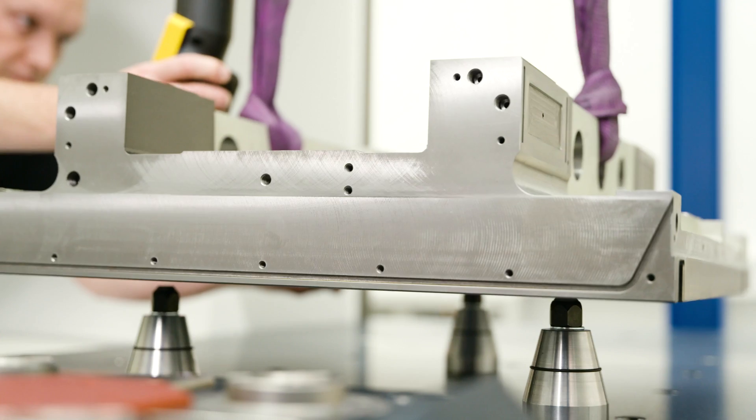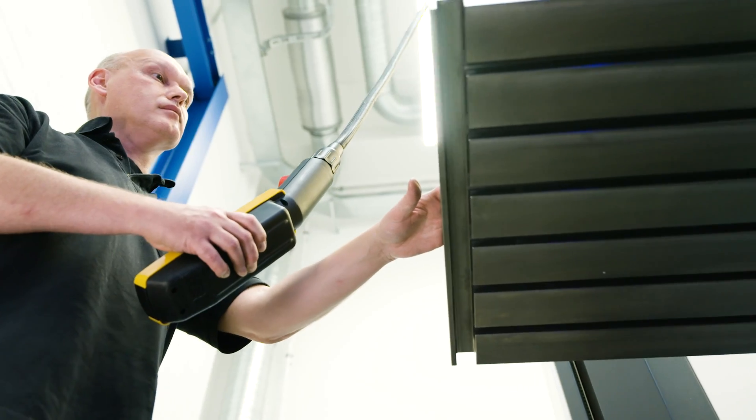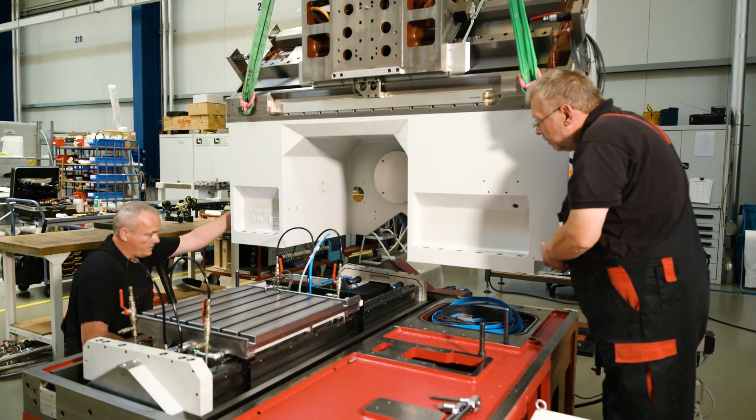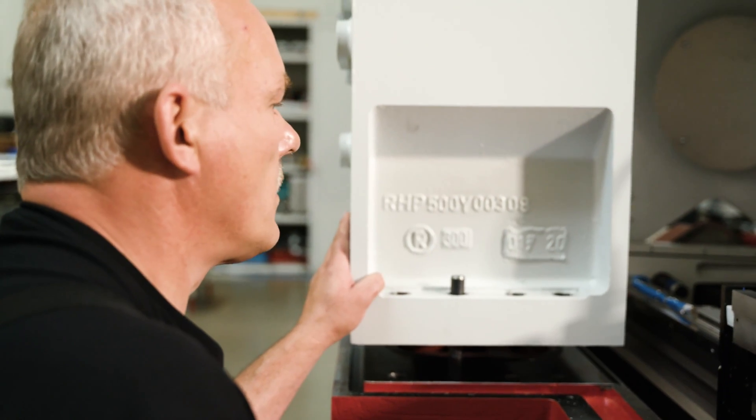Any other metrology system would have to measure several times, which would take longer. That's why the Zenos is the right choice. After it was successfully measured, the workpiece is being built into this grinding machine, an RHP 500.